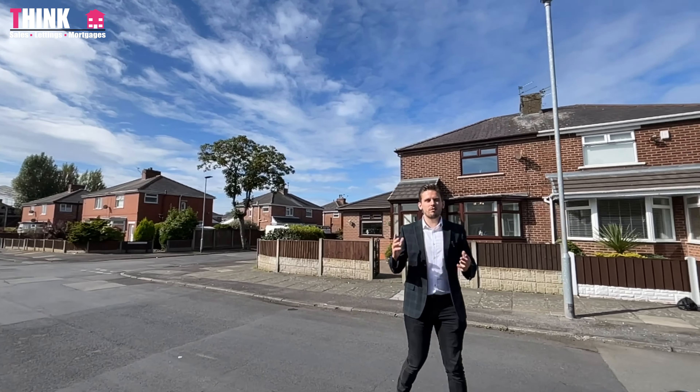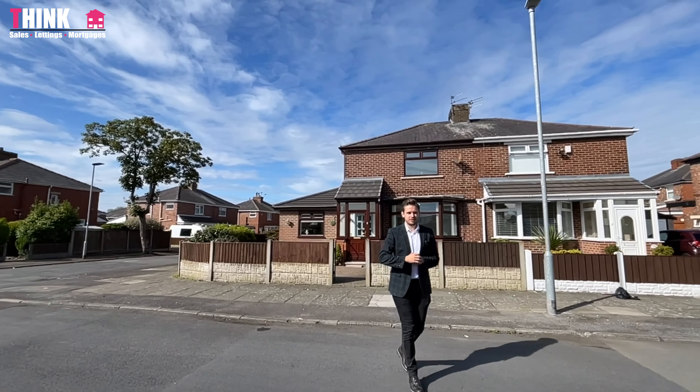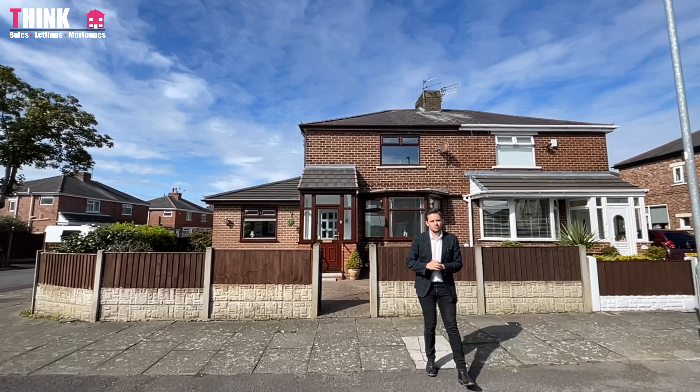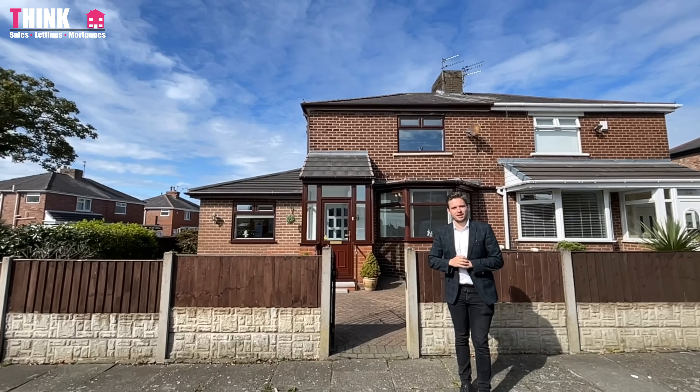Join us today on Southwood Road where we've got this great three-bedroom semi-detached property coming to the market. It's got an extension to the side with an extra reception room and it's got parking to the rear. Let's go in and take a look around it.